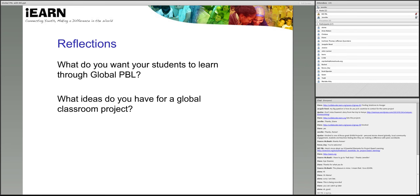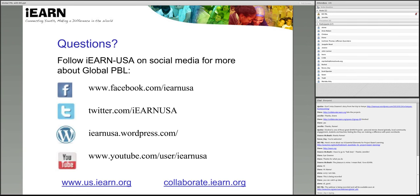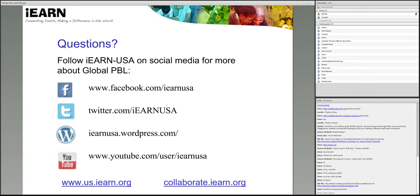I wanted to invite you to type some reflections on anything that you've learned from the webinar this far — your primary impressions, what you would like your students to learn through a global project-based learning experience, and if you've gained any ideas for a global classroom project during this session. I'll invite you to continue to follow us. You can learn more about iEARN and the network and more about the global projects through iEARN at the social media sites, and also at collaborate.iEARN.org, which is the place where teachers around the world join and communicate together in the network.